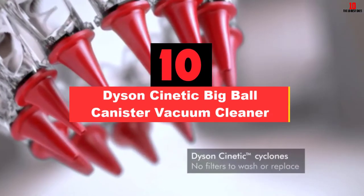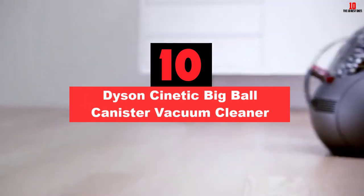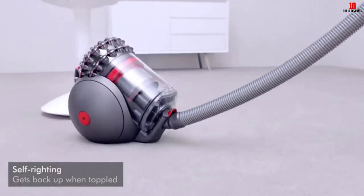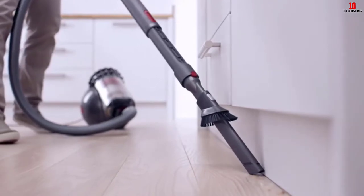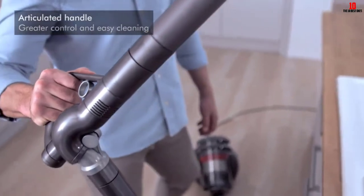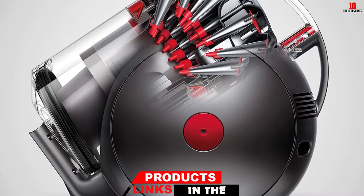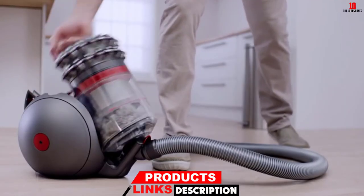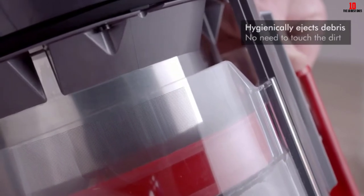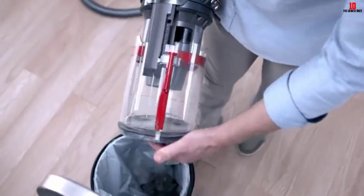Starting at number 10, we have the Dyson Cinetic Big Ball Canister Vacuum Cleaner. Topping this list of the best canister vacuums is the Dyson Cinetic Big Ball Animal. Features that stood out include the fact that it is bagless, saving you the cost of consumables, and the technology that separates microscopic dirt that could clog the system. The latter eliminates the need for filters. The appliance also has a self-righting tech when toppled. You will appreciate the carbon fiber turbine tool — the filaments pick up the finest dirt.